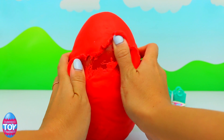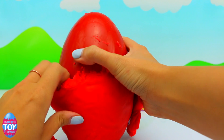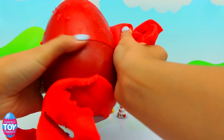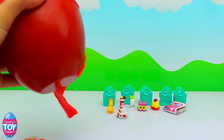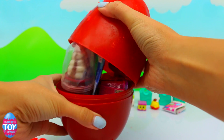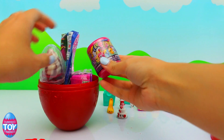We also have an Instagram account which is at Surprise Toy Friends, and we love hearing from you on there — so get in touch if you have an Instagram account. Just peeling off all of the Play-Doh and then we'll find out what's inside. I think there are some more Shopkins in there.